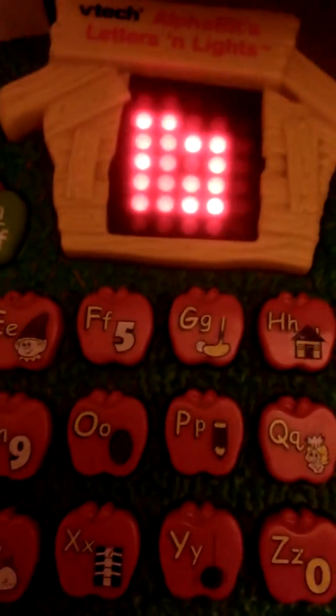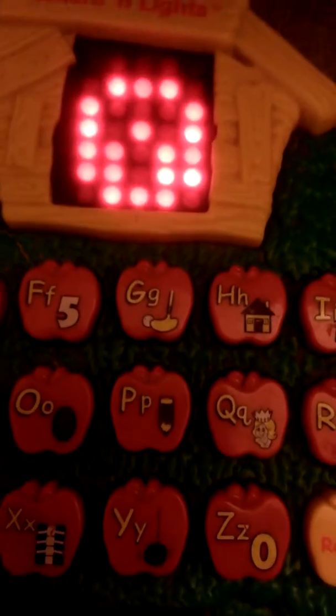Want to crank out some letter fun? Pick a game. Can you find the letter that says G? This letter is G. Can you find the letter that says I?